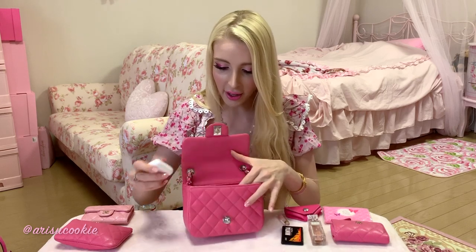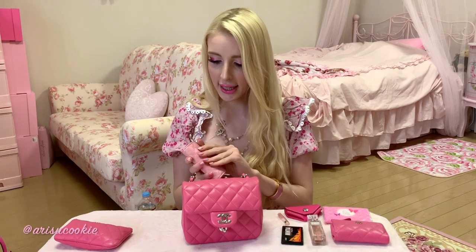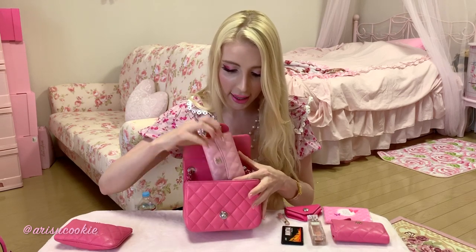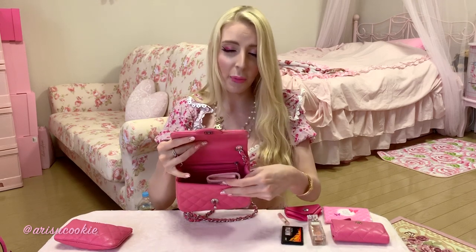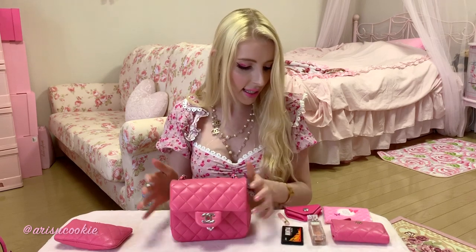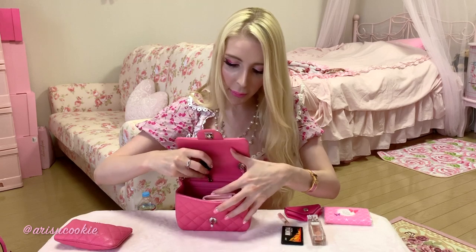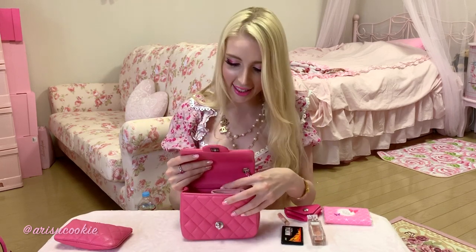I definitely always take my AirPods with me everywhere, so these are going inside first. Next, my wallet — this has all my credit cards, cash, and everything, so that's going in second. It fits in perfectly just like that, the perfect size. I definitely need to take my keys, but the full key pouch is too big to close the bag, so I'll just separate them, take the necessary ones, and pop them into the little zipper pocket at the back.